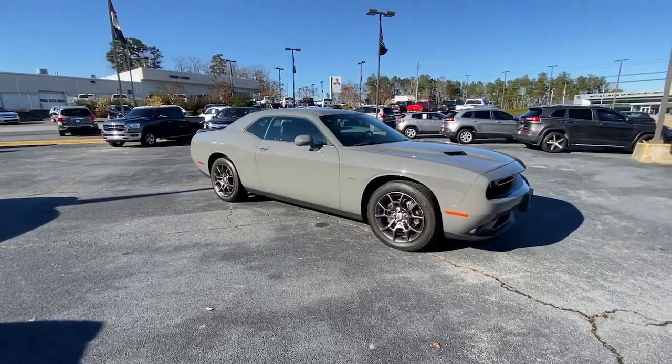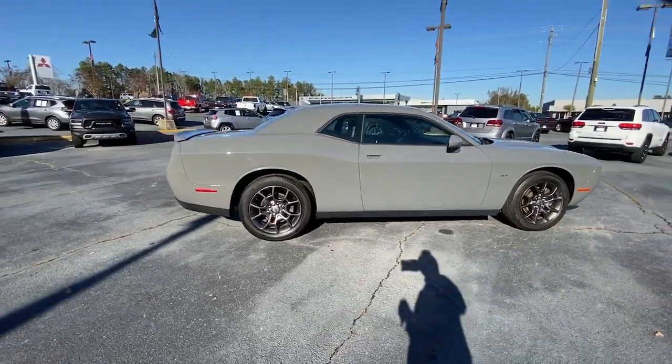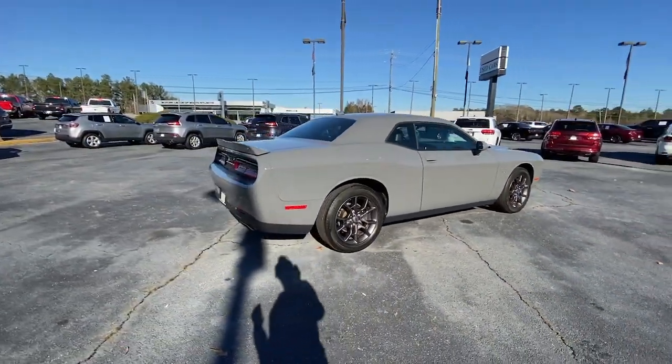Introducing the 2018 Dodge Challenger. This vehicle is an outstanding buy with fewer than 30,000 miles on the odometer.